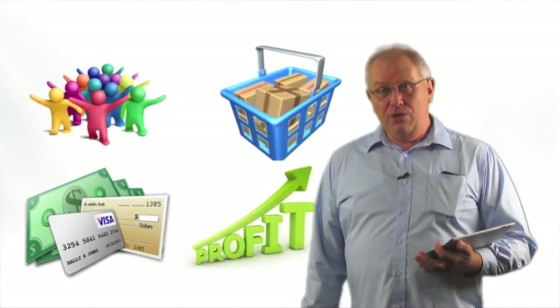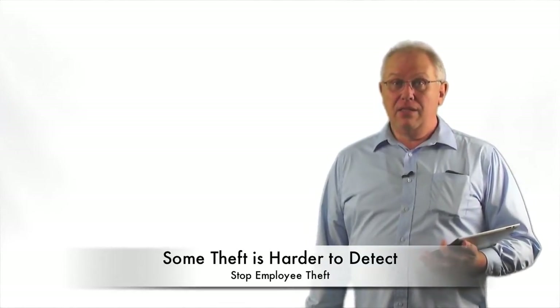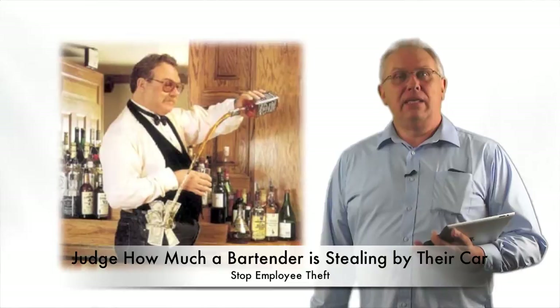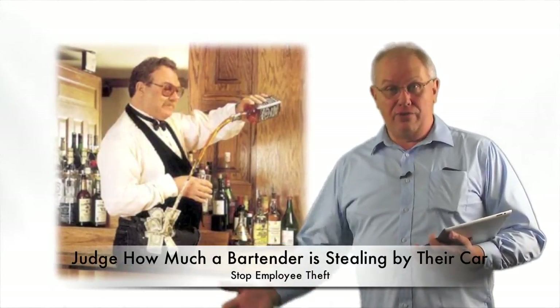In this video, we're going to talk about a concept of theft that's a lot harder to detect than others. This one's a little more difficult. In our industry, the point-of-sale industry, there's a common rule of thumb, and that is you judge how much a bartender is stealing by the car they drive.